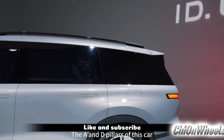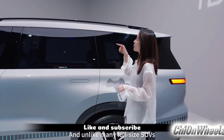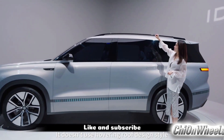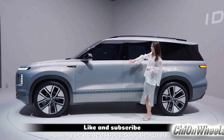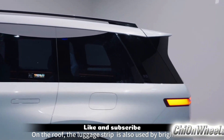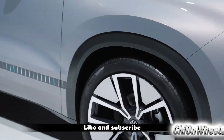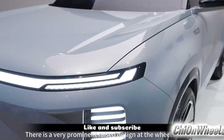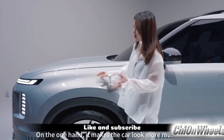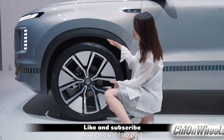The A pillars and D pillars of this car, as well as the entire window section, use a high gloss black design. Unlike many full-size SUVs, it doesn't have a floating roof feel. Instead, the roof is designed in the same color as the body and features high gloss black roof rails, giving the whole car a very layered look from the side. The wheel arches have a noticeable raised design — quite typical of Volkswagen — making the car look more muscular while also providing more space for the wheels.